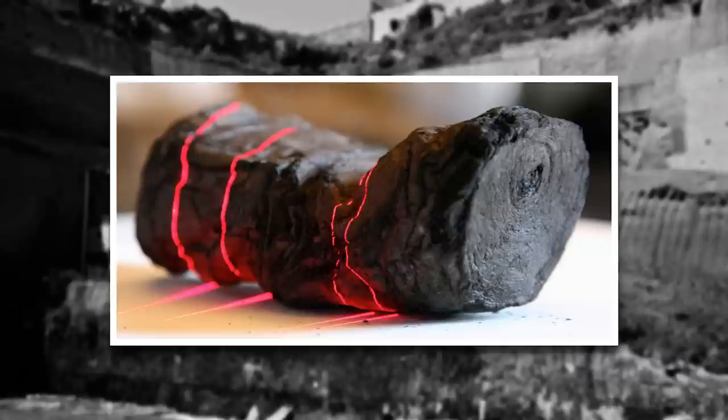Now, 19 centuries later, those scrolls remain one of the greatest puzzles in classical scholarship. New technology is gradually making them more accessible. Brent Seals and his team at the University of Kentucky, for example, are working to virtually unwrap scrolls with computed tomography. More than a third of the Herculaneum papyri, however, remain unread and unpublished.